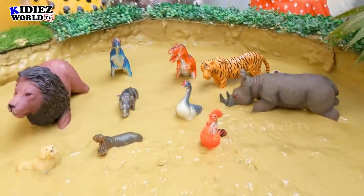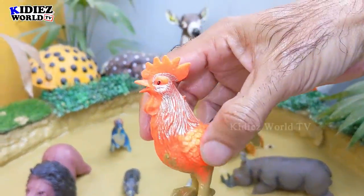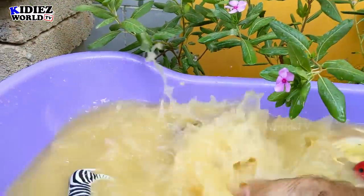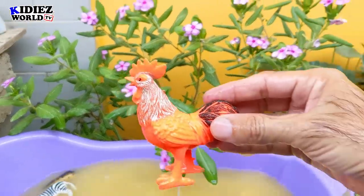And the next one we have is Rooster. Roosters are beautiful farm animals. These are little animals but very cute and adorable. Here we go. Rooster.